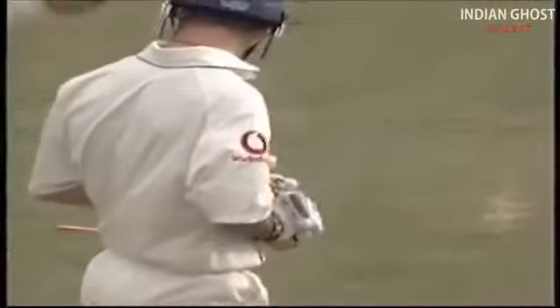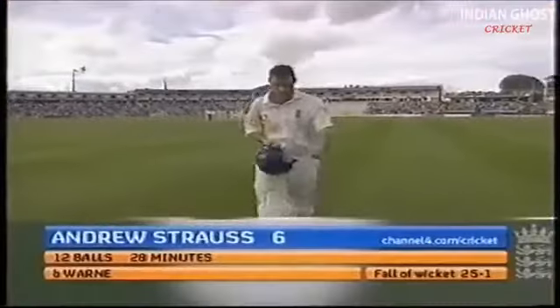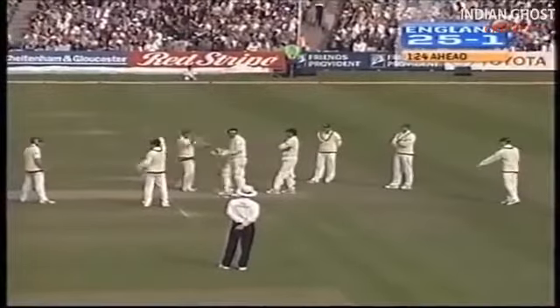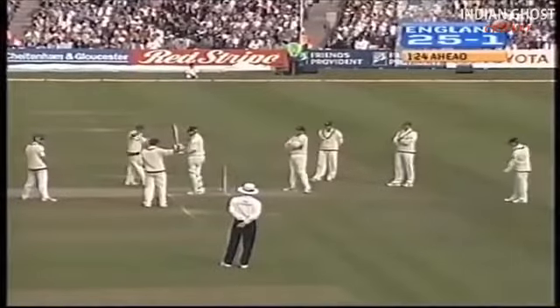He's made a few batsmen look a bit foolish over the years, and there's no disgrace in Andrew Strauss looking a bit foolish. He did hear real side spin from Warne — maximum side spin — bowling him behind his legs. Not just bowling him behind his legs, but bowling him middle stump behind his legs. That shows you how far that ball spun. Strauss gone for six. 25 for one. It's Shane Warne's hundredth wicket in England — the only player to have taken a hundred wickets in an overseas country.